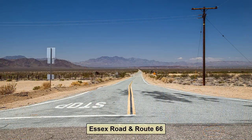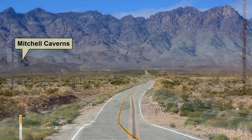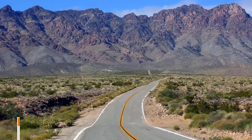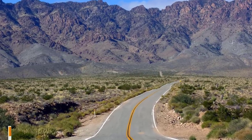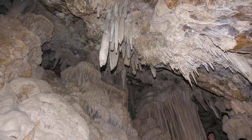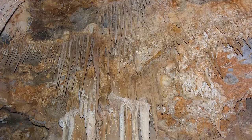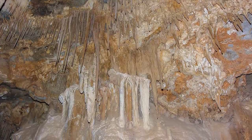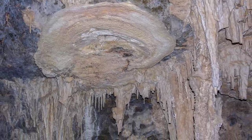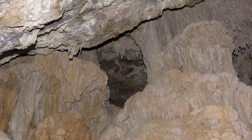During the Route 66 era, Essex was the gateway to Mitchell Caverns, which are spectacular limestone caves that have been fascinating travelers along the Mother Road for decades. Jack Mitchell began giving tours of the caverns located on his property about 22 miles northwest of Essex in the early 1930s. The caverns are now a state park encapsulated by the Mojave National Preserve. See our video tour of the preserve to learn more.